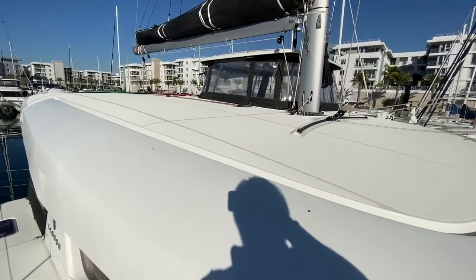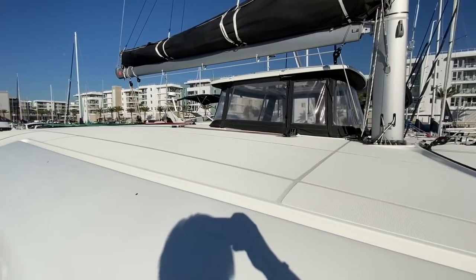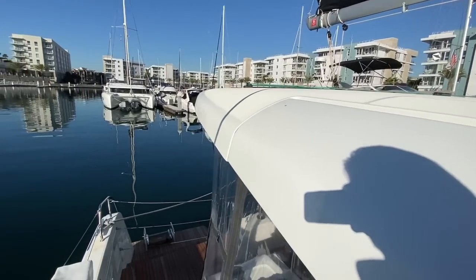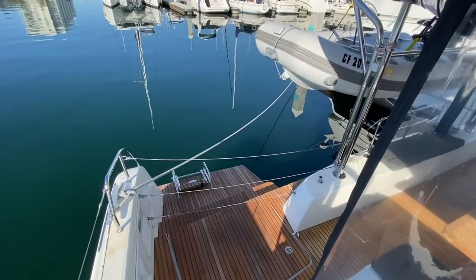Working our way back aft, you can see all of this real estate up on top. You can incorporate solar panels if so desired, but it really gives you a nice area to lounge out and truly utilize that space. If solar is something you desire, that is a great option.